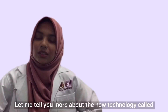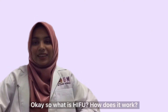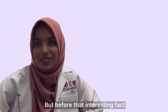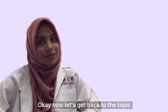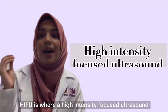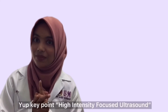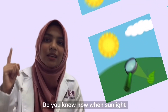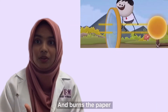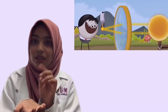Let me tell you more about the new technology called High Intensity Focused Ultrasound, or more commonly known as HIFU. So what is HIFU and how does it work? Interesting fact — it is FDA approved and was first used in 2015. HIFU is where High Intensity Focused Ultrasound is directed at a targeted area to kill the cancer. Do you know how when sunlight passes through a magnifying lens and burns paper, because the sunlight focuses through the lens and provides a concentrated point that burns it? Exactly — that's how HIFU works.